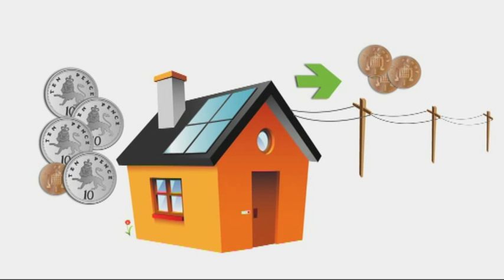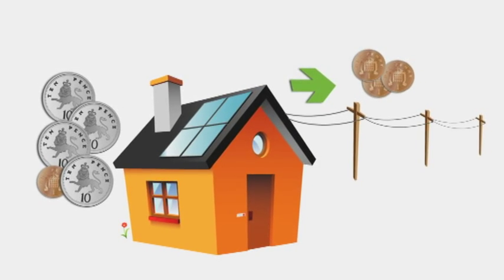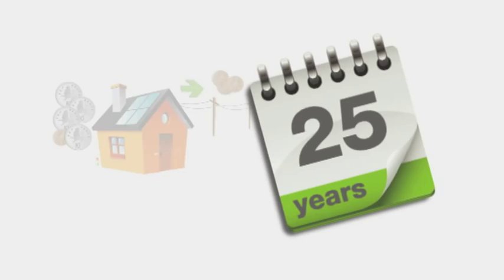Energy you don't use is sold onto the grid, netting you an additional 3p per unit on top of the 41.3 pence. The best bit is that this rate is guaranteed, along with the solar panels, for 25 years. So, what do owners of solar systems think of the scheme?